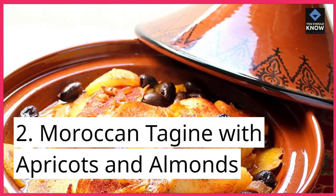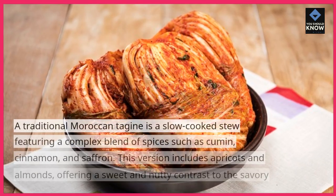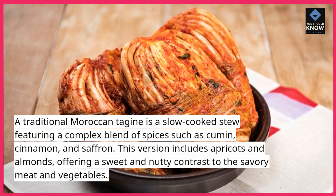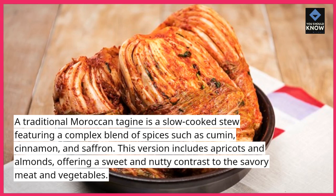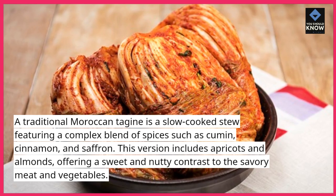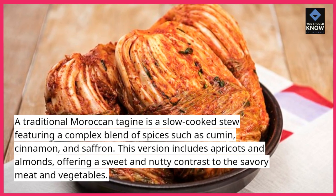2. Moroccan Tagine with Apricots and Almonds. A traditional Moroccan tagine is a slow-cooked stew featuring a complex blend of spices such as cumin, cinnamon, and saffron. This version includes apricots and almonds, offering a sweet and nutty contrast to the savory meat and vegetables.